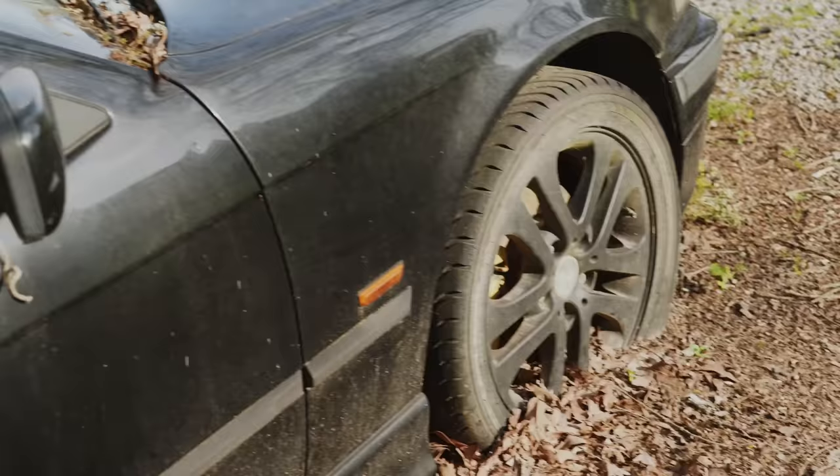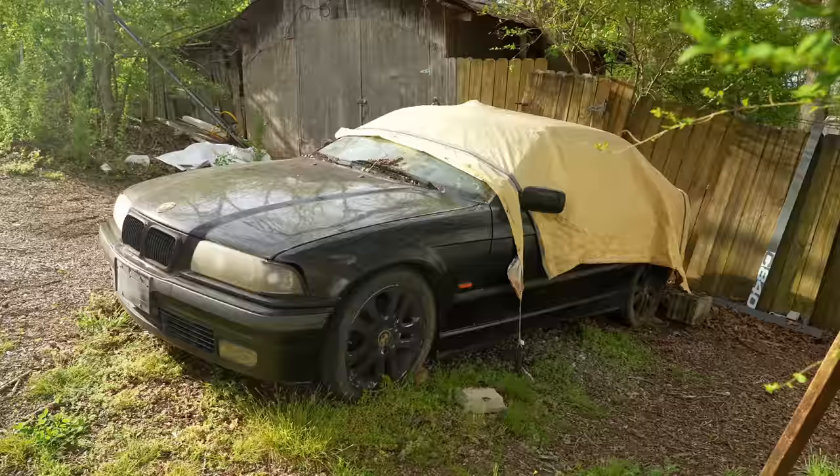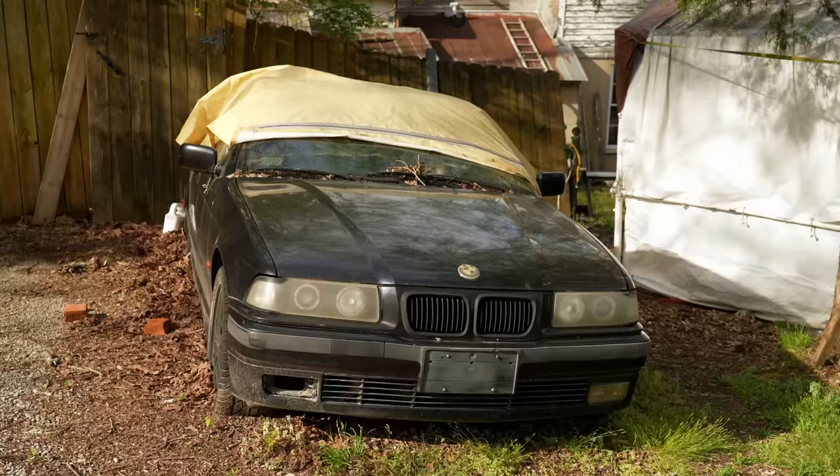It's a 2.5 liter straight six. Would you sell this car? Yes, and I'd ask no less than a thousand because salvage is worth that. The body looks pretty good — I don't know how the floor is, but the body looks pretty sound.